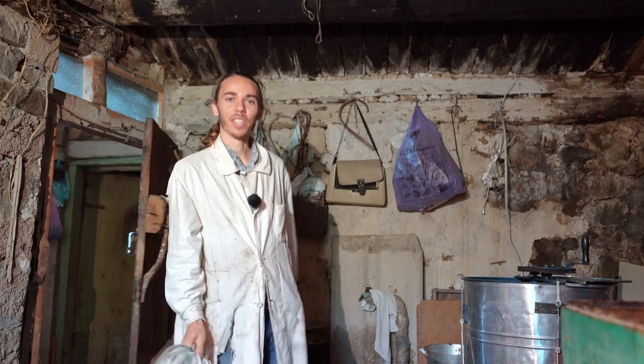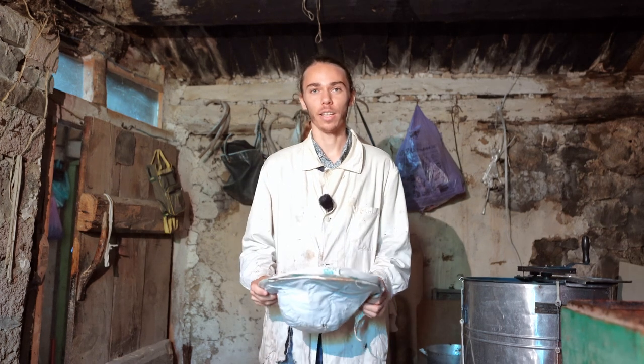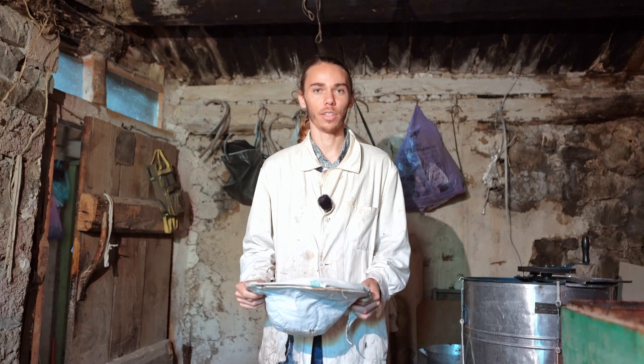Welcome to the Processing Hub. This is where the honeycomb is brought to be processed. Here we separate it from the honey. The honey is then put in containers and sent off to be packed. Let's see how it's done.